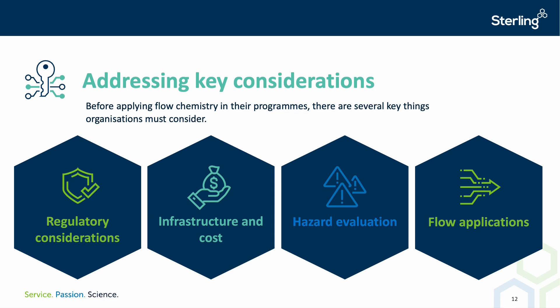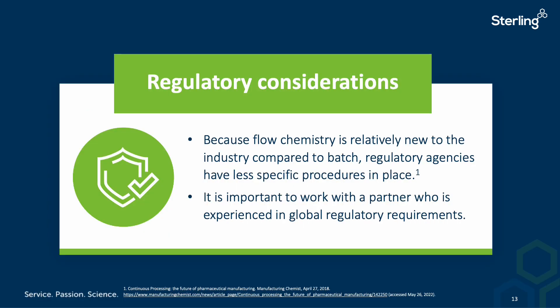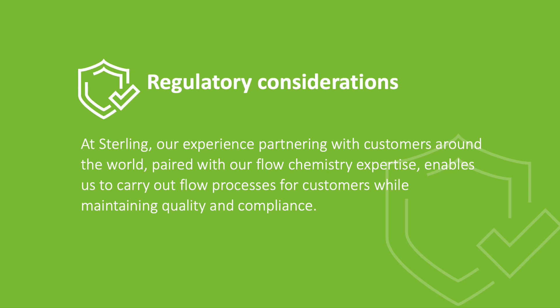The next few slides look at issues to consider when going from batch to flow — for example, regulatory, infrastructure, safety, and what can actually be achieved in flow over batch. When looking at regulatory considerations, there are many years of practice in batch chemistry but very few in flow chemistry. What has been done has focused more on the drug product than the drug substance area, so there are not many guidelines for people to follow. You need a partner with a significant background in regulatory compliance and quality inspections. At Sterling, we have over 50 years of experience with regulatory approvals and manufacturing to GMP.